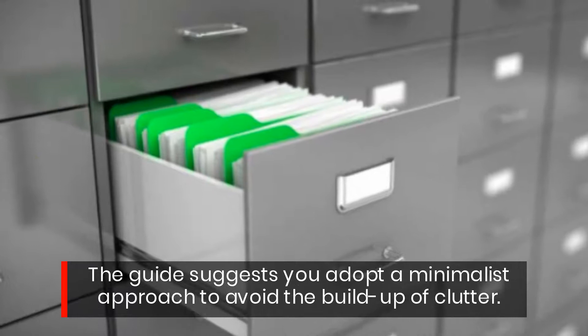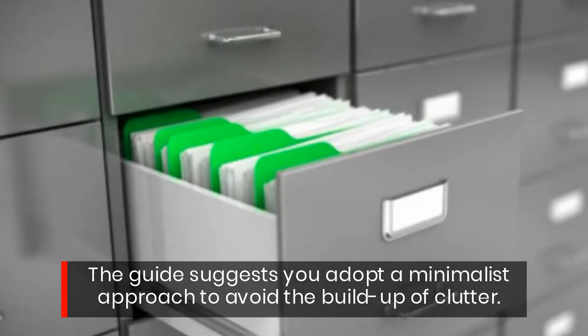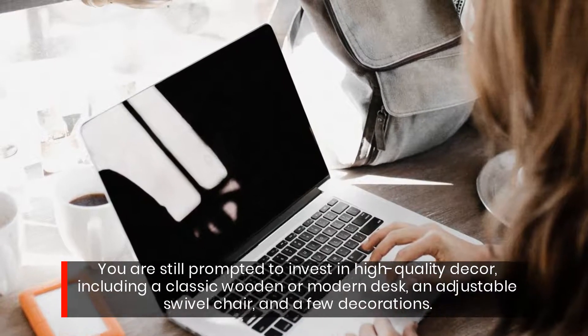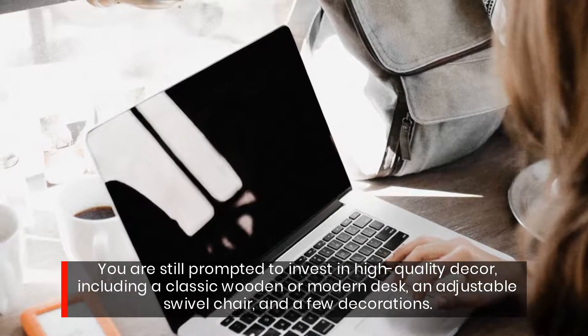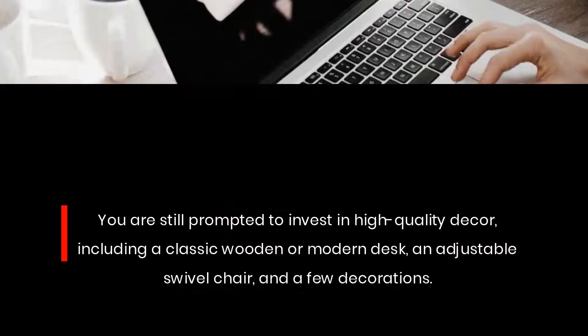The guide suggests you adopt a minimalist approach to avoid the buildup of clutter. You are still prompted to invest in high-quality decor, including a classic wooden or modern desk, an adjustable swivel chair, and a few decorations.